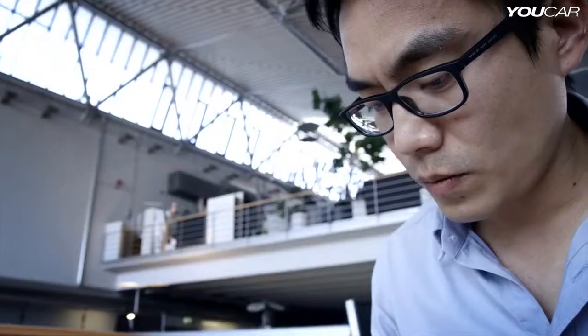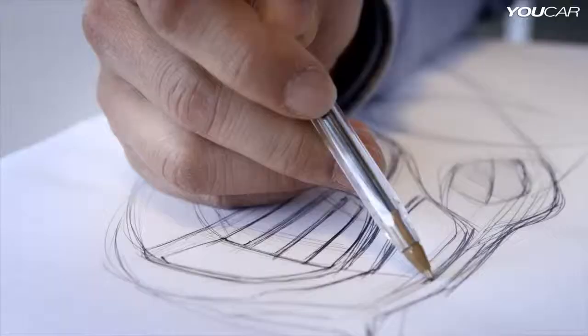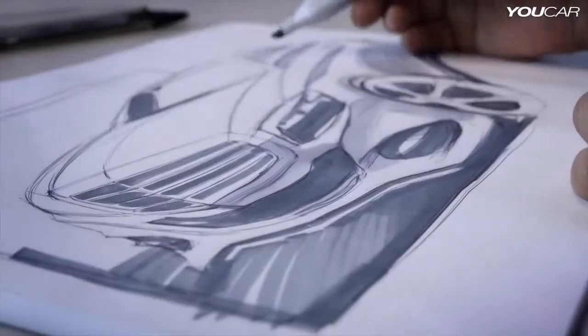The S-Class is always a lead car for us. It always invents a new generation of formal language. Every time when you start a new project, you start with a white sheet of paper. And that's always a challenge.